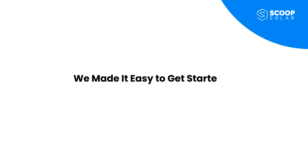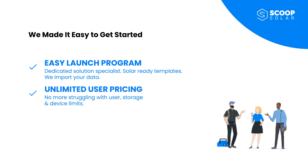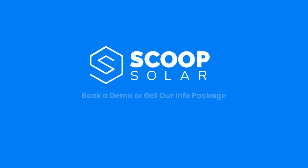We at Scoop are excited about how we have been able to not only pioneer this game-changing technology, but also make it highly accessible to companies of all sizes with our easy launch program, unlimited user business model, and over 500 integrations to future-proof your tech stack with best-in-class tools. Don't delay bringing this solution to your team. Book a demo or request our comprehensive information package to get started.